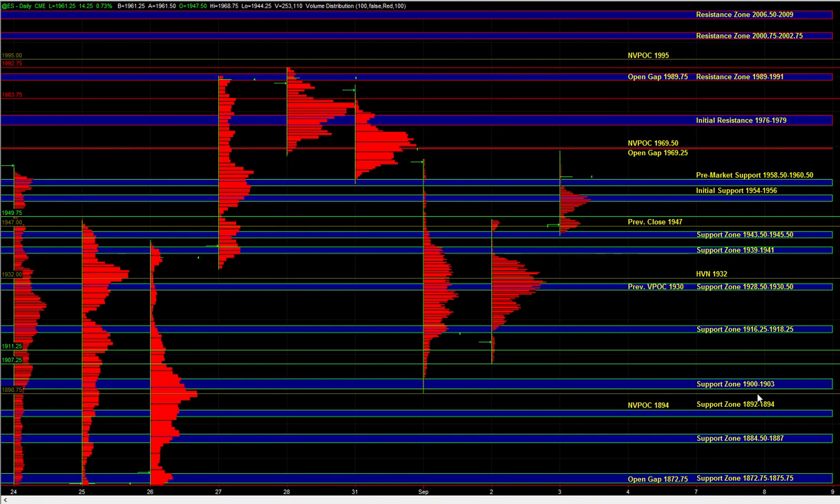Good morning. Let's go over today's trade plan. In the overnight session, we saw a continuation of the late day buying from yesterday. From there, the market balanced, and then we saw another breakout to the upside. So heading into the open, we know that on the smaller time frames, the buy side is in control.